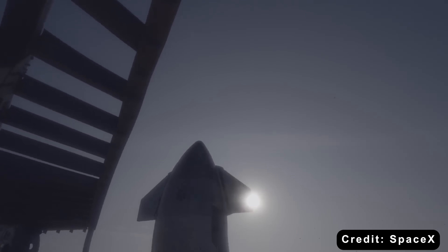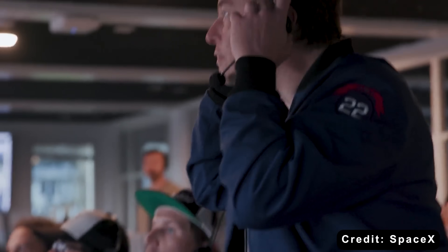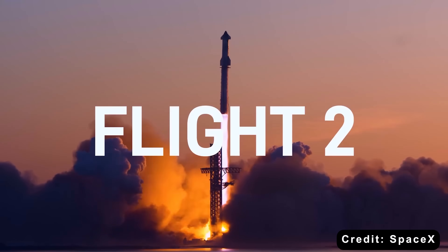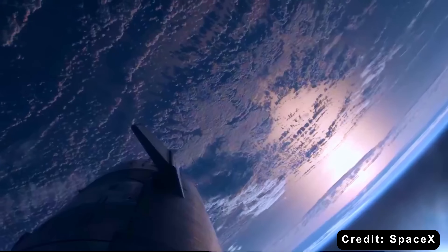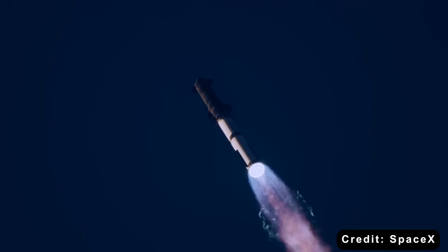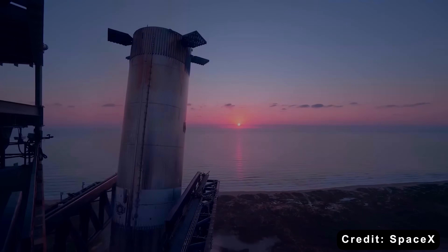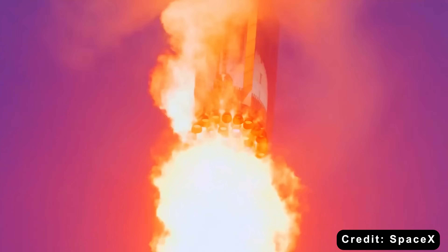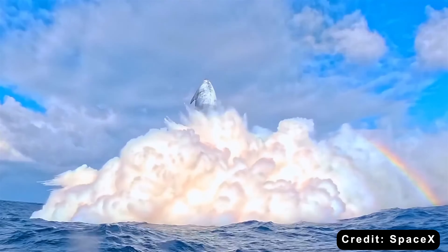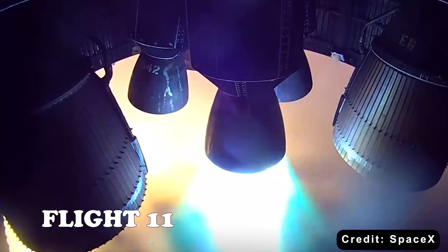Since Starship's very first flight in April 2023, SpaceX has been moving fast, running an aggressive test campaign to push the vehicle further with each launch. The program has seen multiple successful ascents of the world's most powerful rocket, plus launches, catches, and reuses of the booster — all essential steps toward achieving a rapid launch cadence for lunar missions. SpaceX has even managed to transfer around 5 metric tons of cryogenic propellant in orbit, a first-of-its-kind demonstration that paves the way for full-scale fuel transfers in deep space. Add to that successful in-space restarts of the Raptor engines, crucial for lunar maneuvers and controlled re-entries, and it's clear that Starship is quickly maturing into the vehicle SpaceX needs to reach the Moon and beyond.